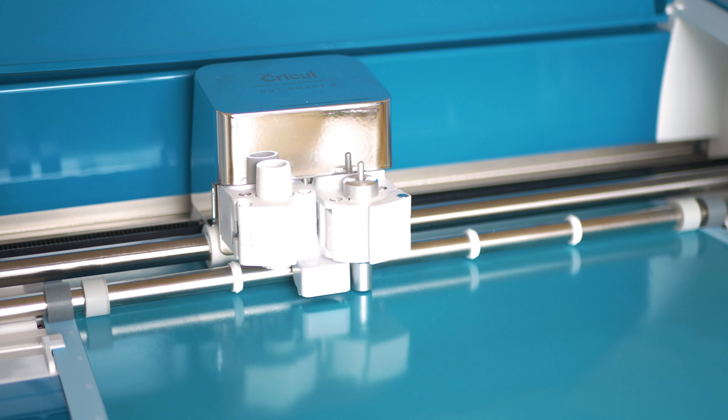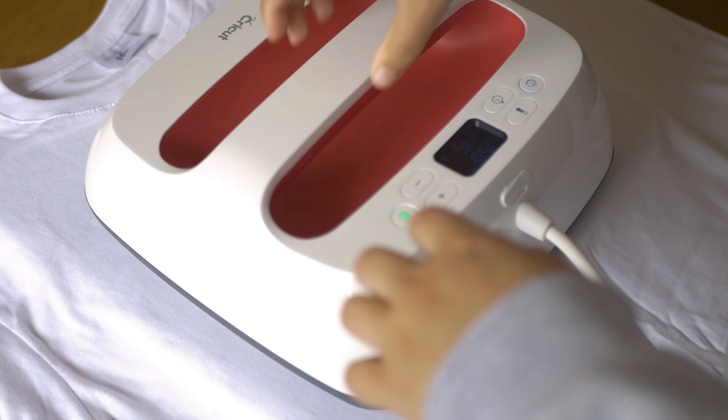You might be asking yourselves: Harry, don't you already sell t-shirts? And the answer is yes, but these are different. We make all of these t-shirts ourselves — we use the cool machines we've bought to cut vinyl and then press it onto t-shirts, so every single t-shirt you order is made to order by us for you.